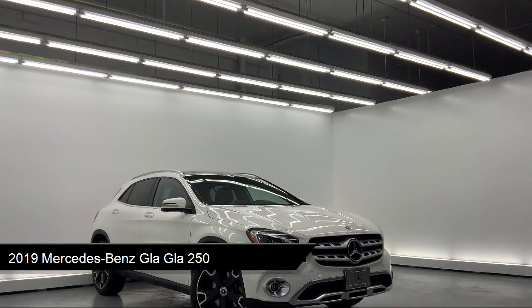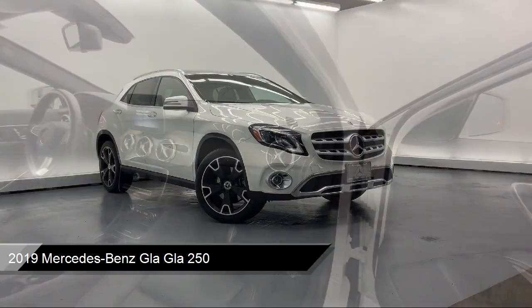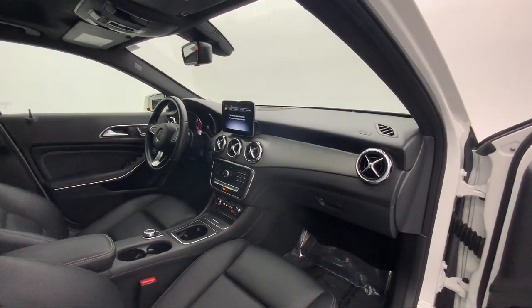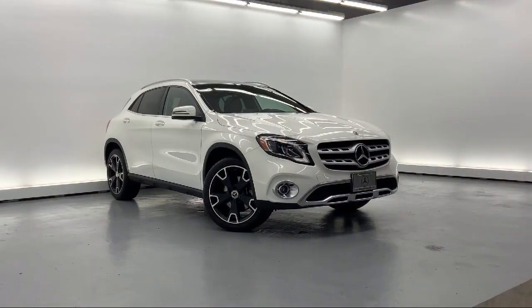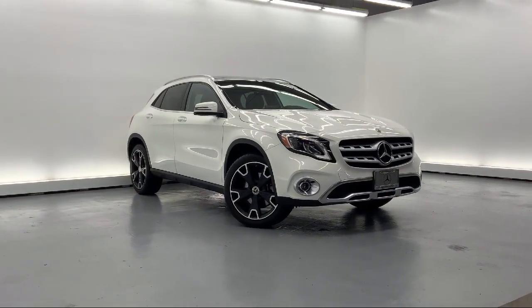It comes equipped with smart device integration, 8-inch color display upgrade, front and rear fog lamps, auxiliary audio input jack, active brake assist, and a leather and metal look steering wheel.